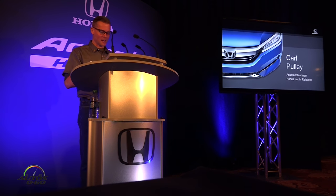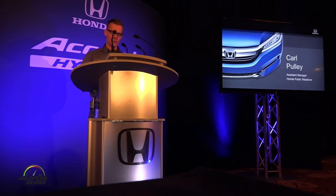Good morning everyone. Based on the concepts that Nini Amaya and Sam explained, I will now share some details of the 2017 Accord Hybrid's dynamic performance, features and capabilities.